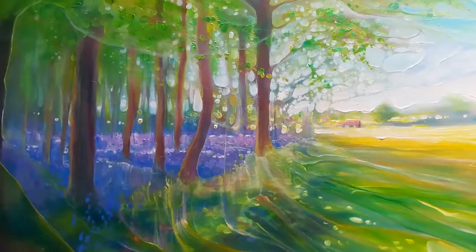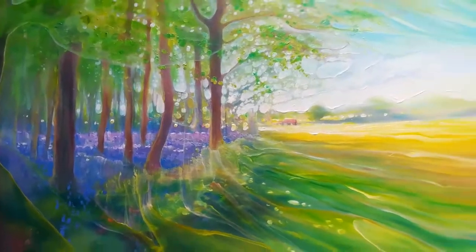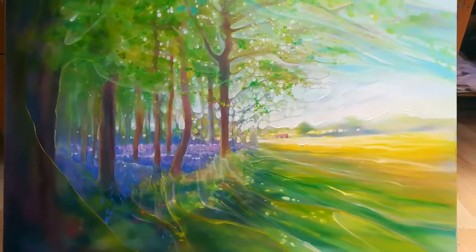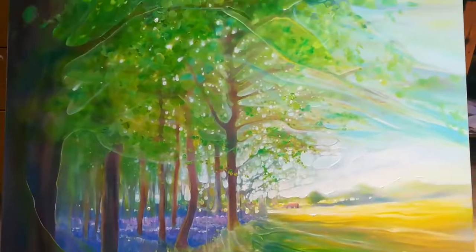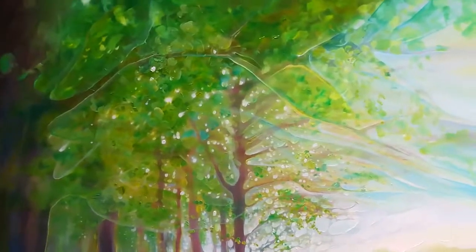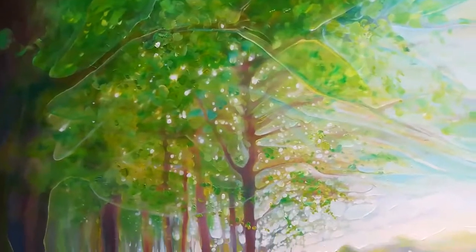And it was May, as you can see, bluebells were out, I was on the edge of a field, there was rapeseed just beginning to come out — that's the yellow field there — and a little house off there in the distance.